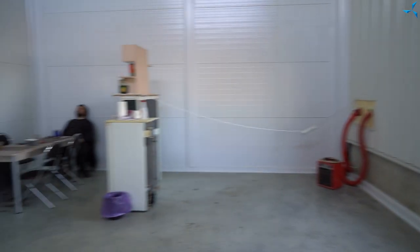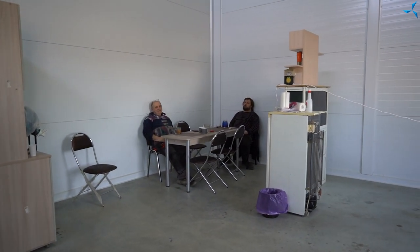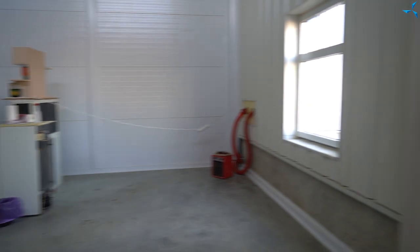Behind the scenes, a little bit about what is going on: our employees are resting there. There is a little improvised kitchen where our workers have lunch and rest during commissioning. Let's not disturb them and move on.